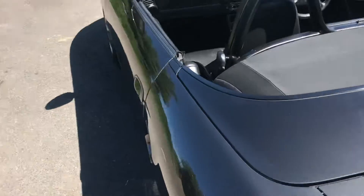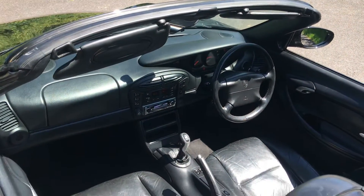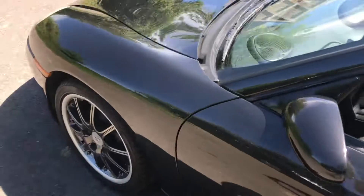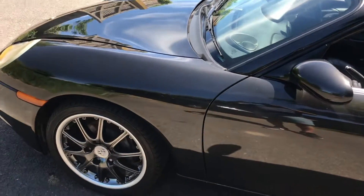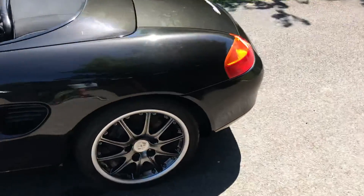She will need an MOT. Like I said, it had a valid MOT when it was pulled into storage. So yeah, it should make someone a lovely little car.